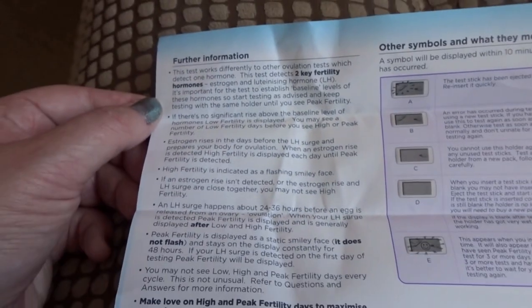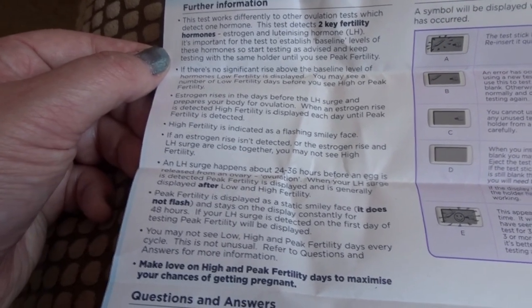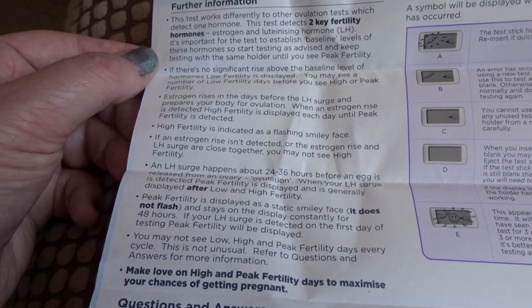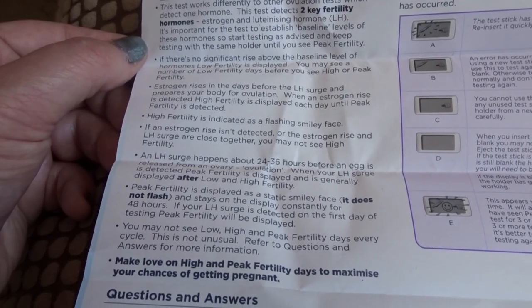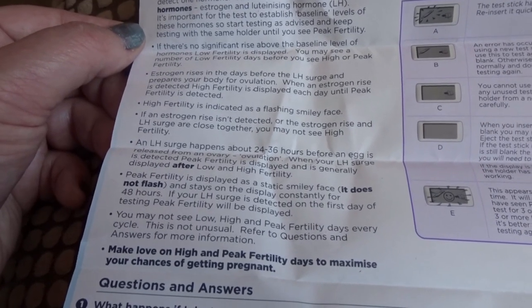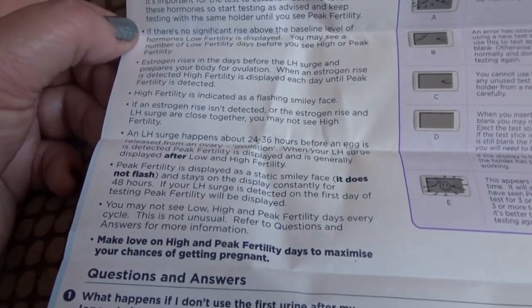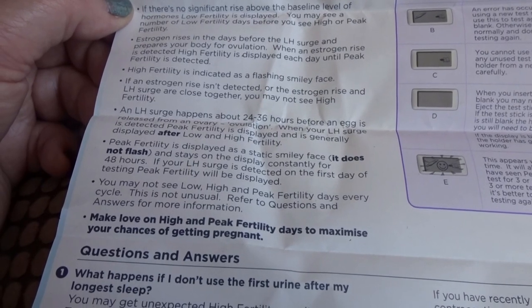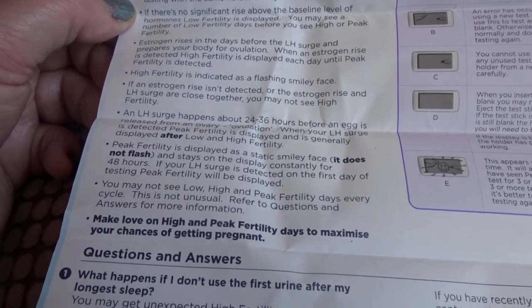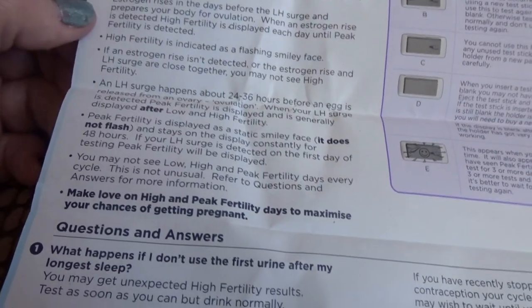There are other symbols that can come up and what they mean. The leaflet says: this test works differently to other ovulation tests which detect one hormone — this test detects two key fertility hormones: estrogen and luteinizing hormone (LH). It's important for the test to establish baseline levels of these hormones, so start testing as advised and keep testing with the same holder until you see peak fertility. If there's no significant rise above the baseline level, low fertility is displayed. You may see a number of low fertility days before you see a high or peak fertility reading.